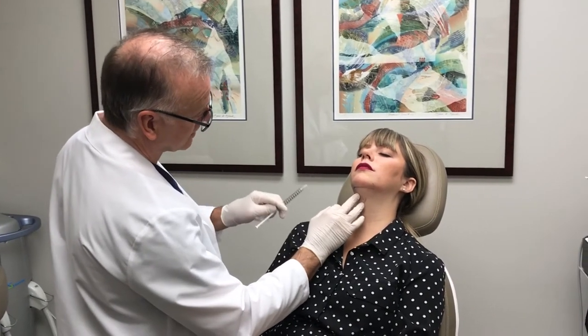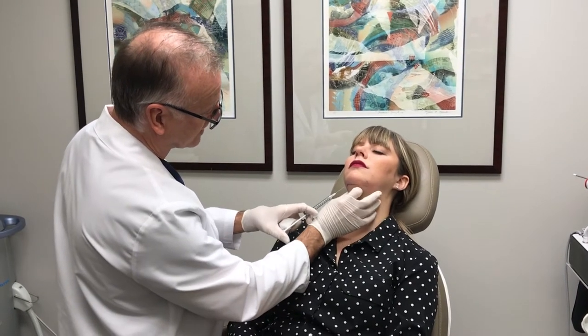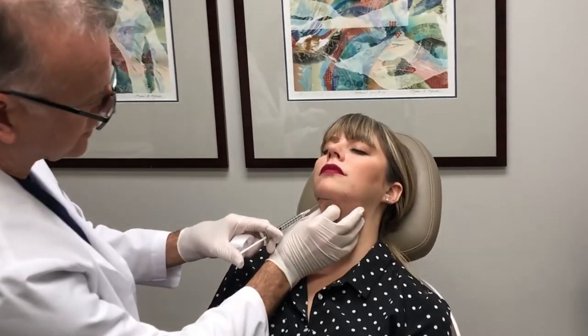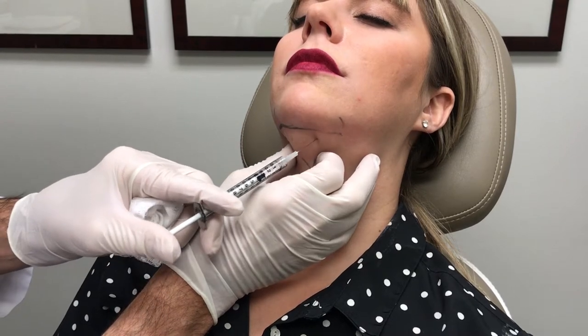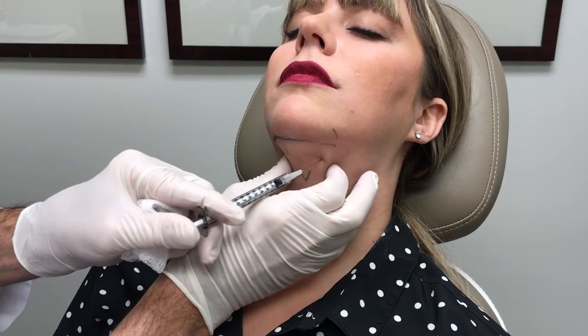We've marked out our landmarks. Some people will use a grid where your needle was, which can also show you the pattern of where to inject. We typically will go one centimeter apart.